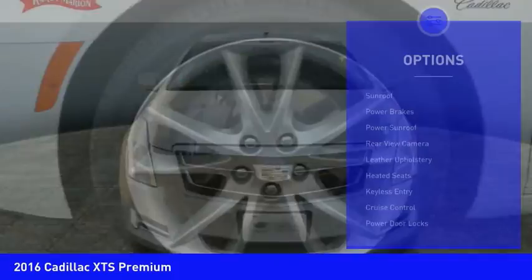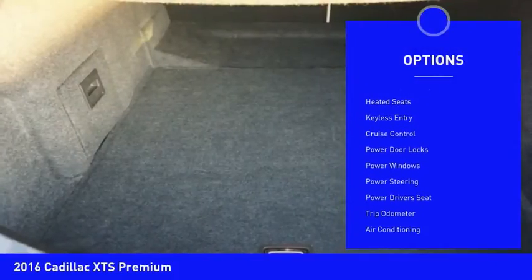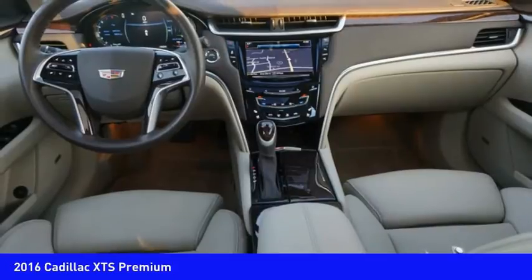Here are some of this vehicle's great options: sunroof, power brakes, power sunroof, rear-view camera, leather upholstery, heated seats, keyless entry, cruise control, power door locks, power windows.